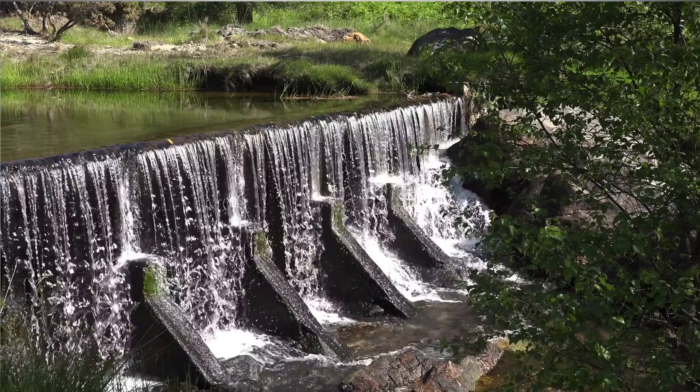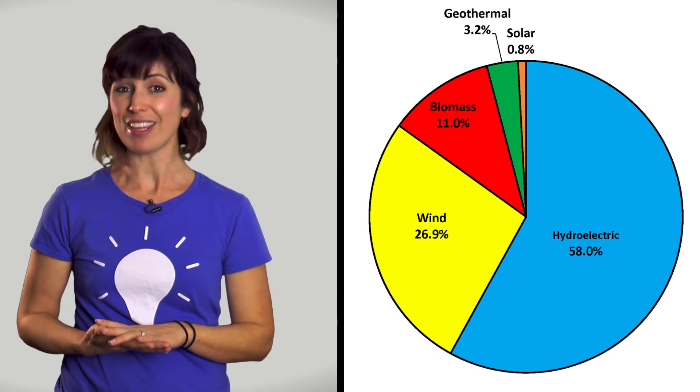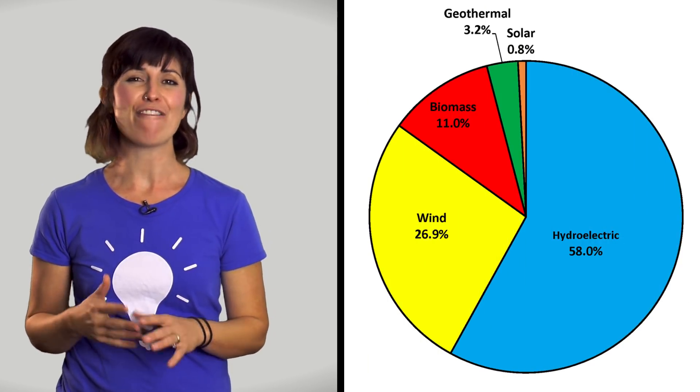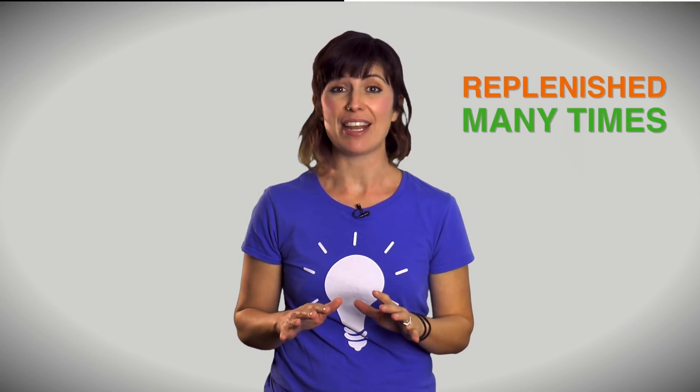In 2016 alone, renewable energy accounted for 12.2 percent of the total energy consumption in the U.S. Would you have guessed that hydroelectric power produces the most renewable energy in our country? Let's look at all the major renewable energy sources we use in the United States and how far they've come since they were first used. Renewable energy means that these resources can be replenished many times over a short period of time.